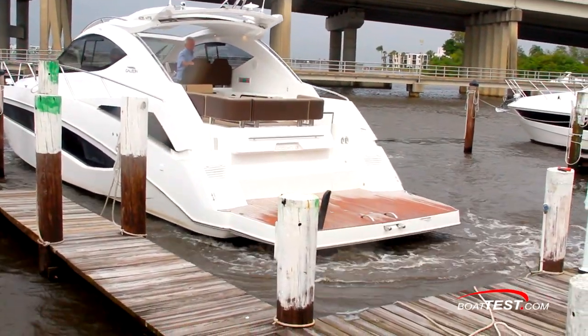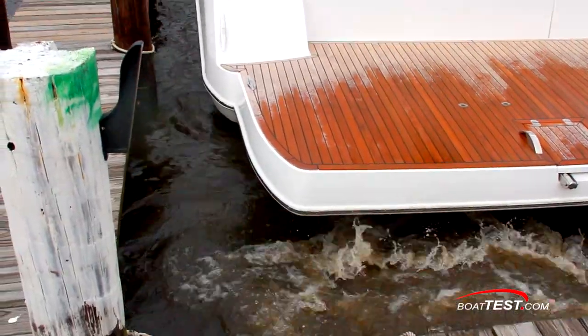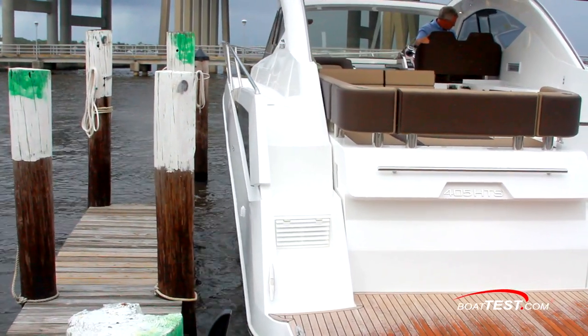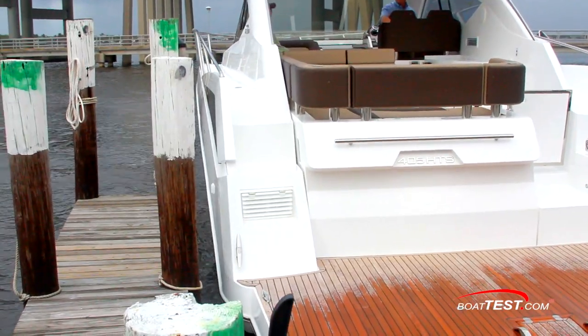Against a stiff crosswind, we were able to slip her stern first into position and then easily slide her over to the dock and still hold her just off from coming against the dock. The system was dialed in perfectly to the boat, all of which makes it much easier for someone trading up from a smaller boat.